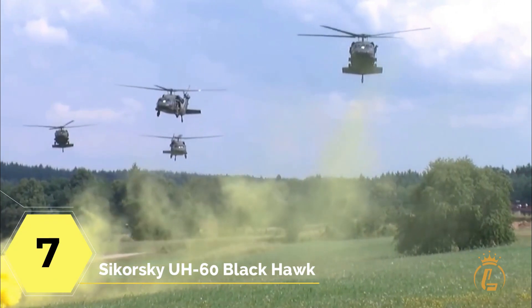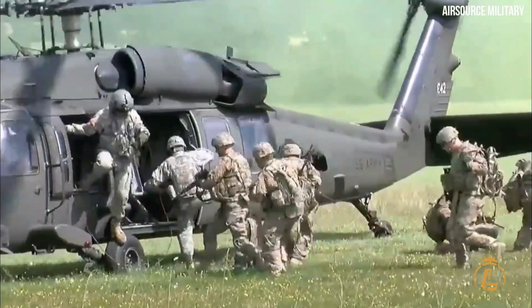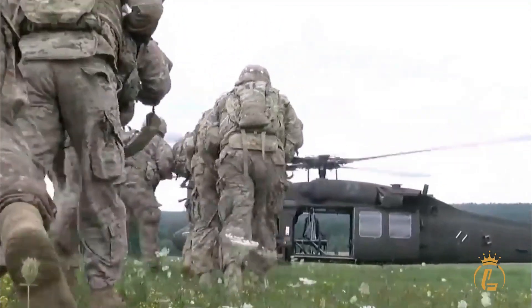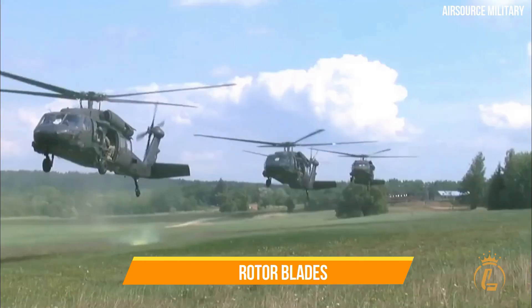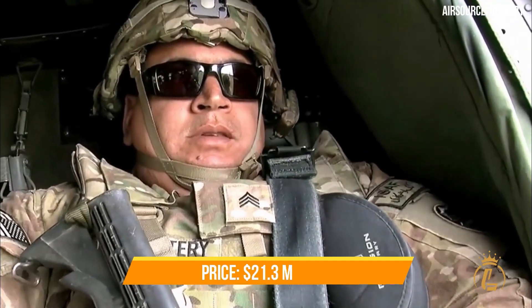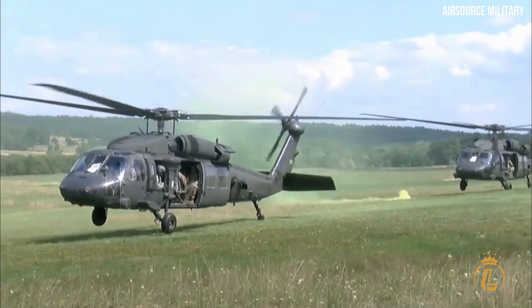At top 7 is the Sikorsky UH-60 Black Hawk. The Black Hawk is a utility tactical transport aircraft system developed at the request of the U.S. Army. Its name is derived from the Native American Warchief, and it is propelled by two engines and has four rotor blades. It was first used by the American Army in 1979 and has continued in that role. It costs $21.3 million and is recognized for its durability and capacity to travel into and out of challenging areas.